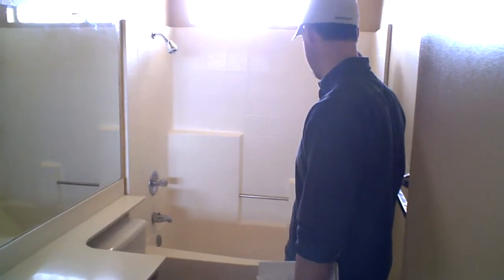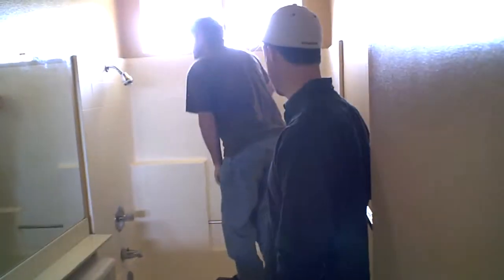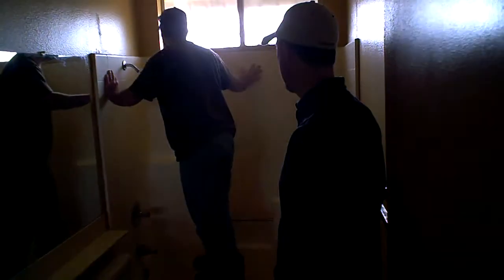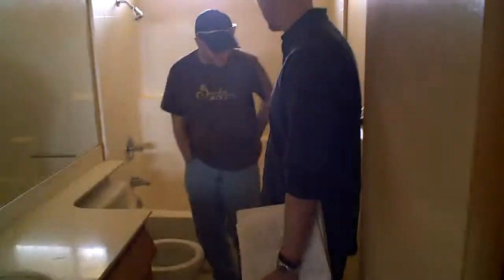It doesn't look that bad. The enclosure? Oh yeah, the enclosure's in pretty good shape. Let's clean it up. We're looking at what, $4,000 for this bathroom? I sure hope not — I hope it's like $1,500.